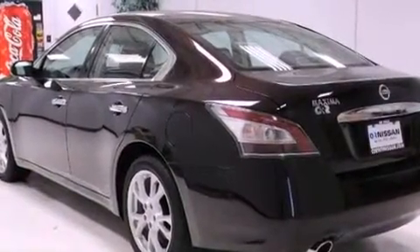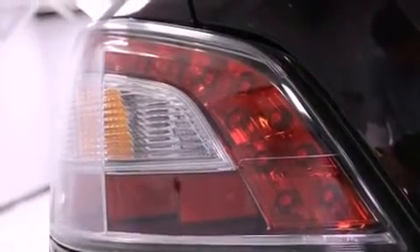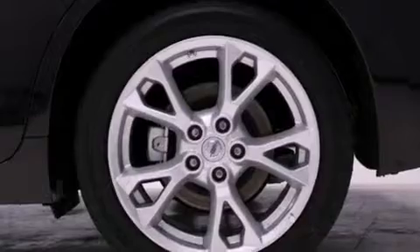Additional features include a security system, 12 volt power outlets, rear impact crumple zones, air conditioning with automatic climate control, and a multi-link rear suspension.